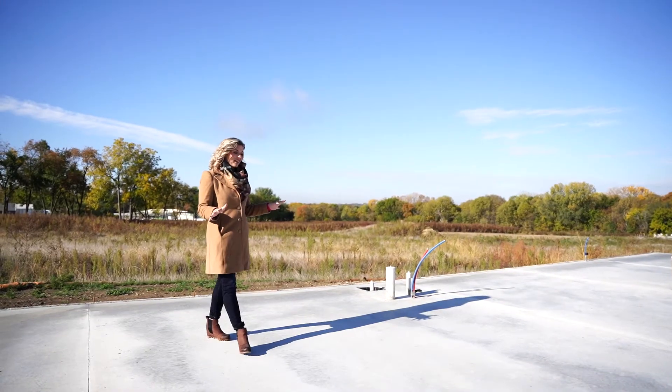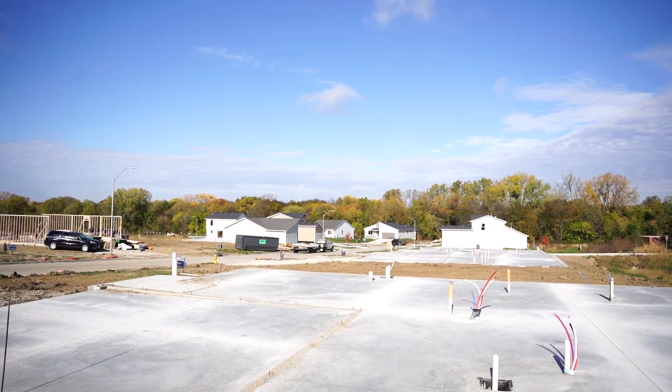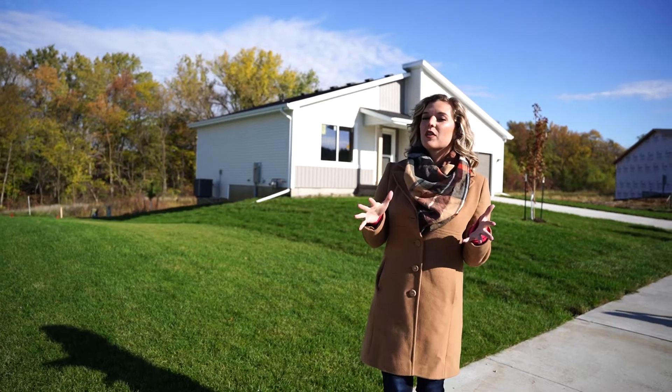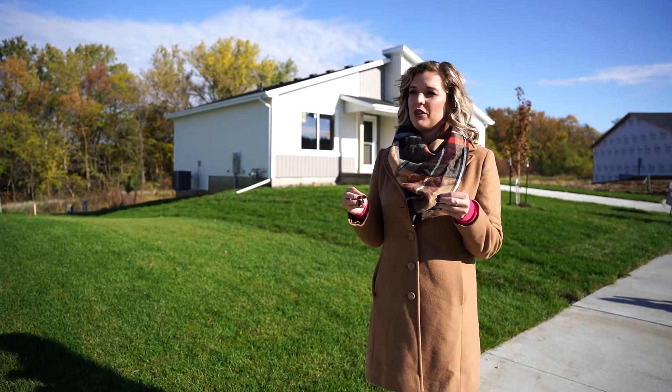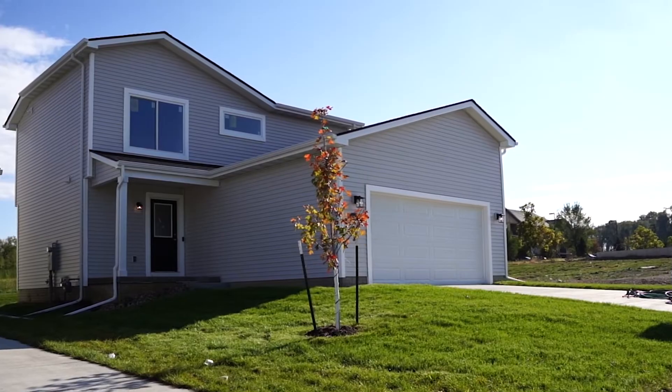Right now we are standing on a slab foundation, which is one of the floor plans that we are going to be building here in our Grover Woods community. Not only do we have the slab on grade homes in the Grover Woods community, but we also have ranch with lower level finishes and two stories as well.